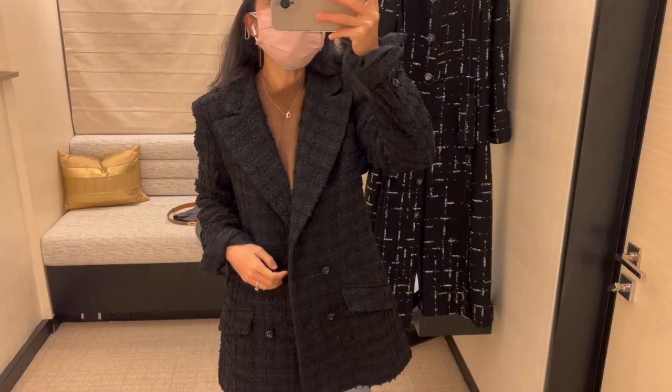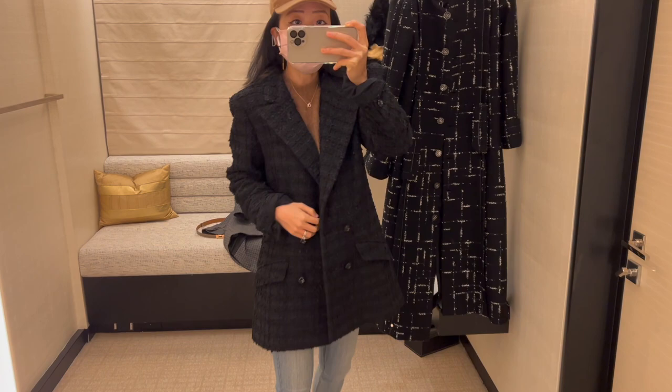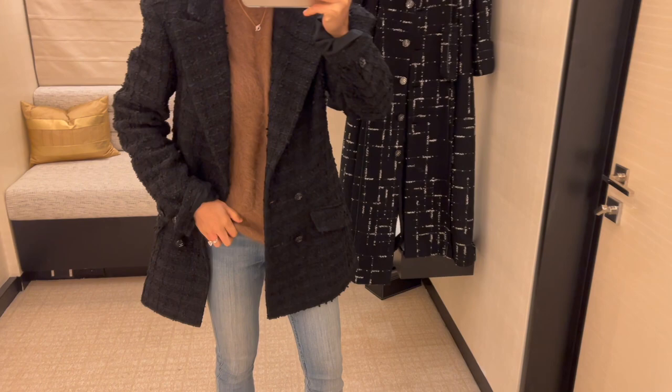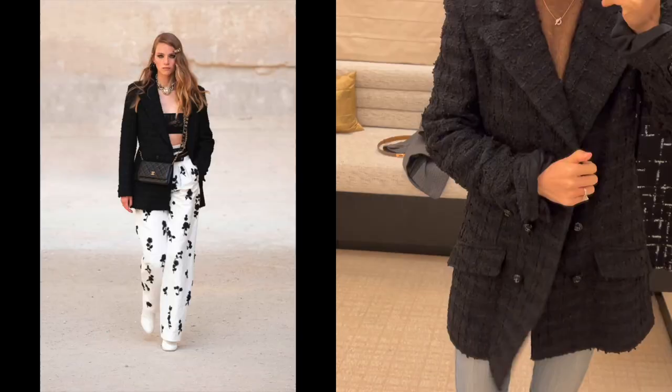With the medium-to-large classic flap priced at eight thousand eight hundred dollars, Chanel's coat and jacket price is pretty similar to getting a bag. If they are the same price, would you get a jacket, coat, or a Chanel classic flap? Leave me a comment down below to let me know.